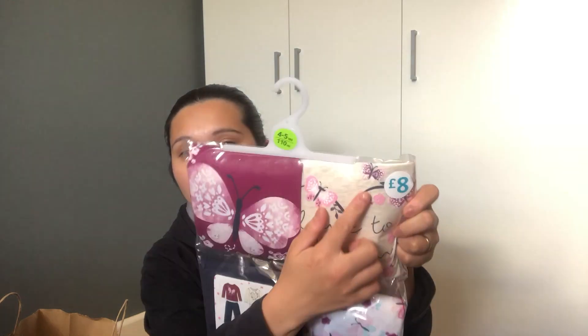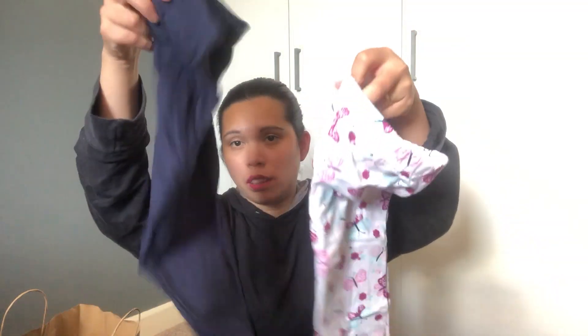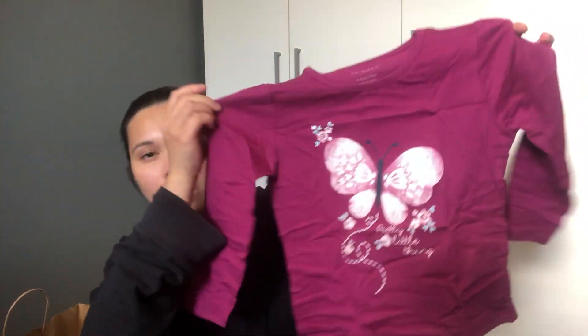The second item I picked up was for my daughter — she really needs this. It's a 2-pack pyjama set and it costs 8 pounds. Inside there are two pairs of pants: one plain blue and the other white with butterflies, because as you know I really love butterflies. Then there's the top with a butterfly print too. One is purple and the other is white, and it says 'Love to Dream' on it. I got it in size 4 to 5.